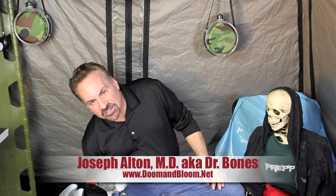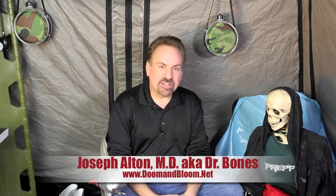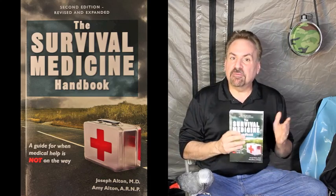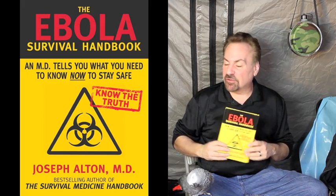I am Joe Alton, MD, also known as Dr. Bones of www.doinbloom.net, where you'll find 600 articles on medical preparedness for any disaster. I'm also the co-author, along with my lovely wife Amy, of the Amazon bestseller The Survival Medicine Handbook, and also the New York Times bestseller in health, The Ebola Survival Handbook. Both can be found on Amazon. This is America's favorite squawk box, TD Bird, and this guy should never be running with scissors. I'll say that, bud.